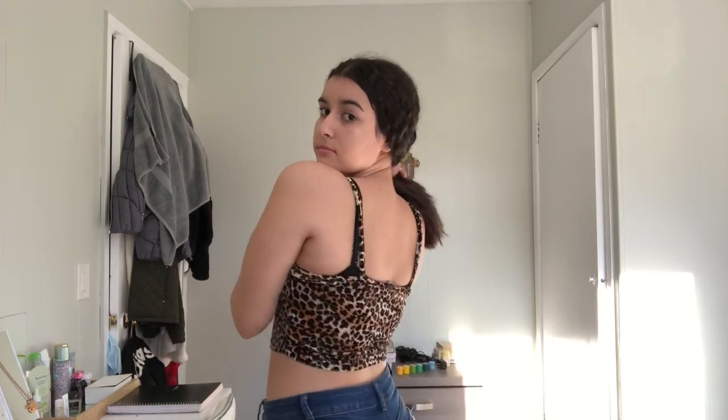Next I have another crop top — it's a cheetah print shirt and it is also in a medium. This fabric is like a velvet type of fabric and I really like it. If you guys do end up purchasing this, I would recommend going a size up just in case, but it fits comfortably.